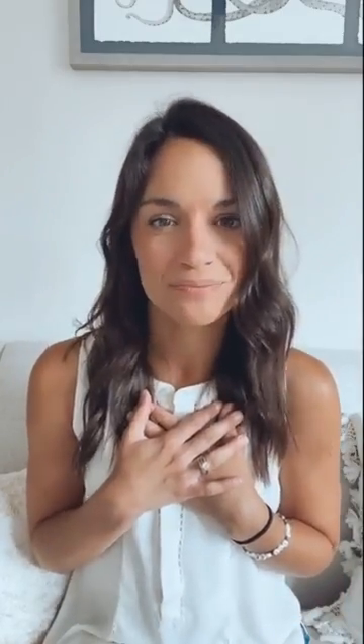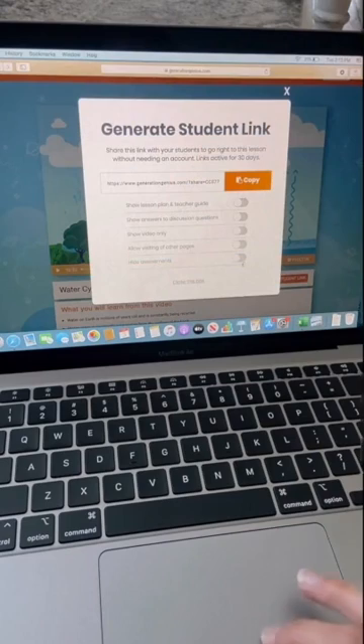Finally, favorite thing number three: Generation Genius is easy to implement. It's very simple to push out the content to your kids, and it's not a lot of hassle, which as busy teachers, we love. Sharing the content with your students is super simple. Click on generate student link, you can customize what your kids will see, copy the link, and share it with your kids. My favorite part about this is there are no accounts needed, so there's no remembering usernames or passwords.